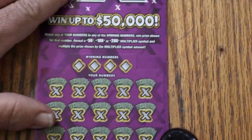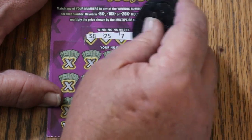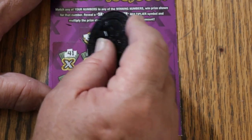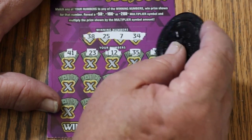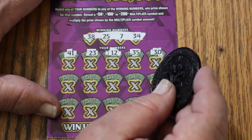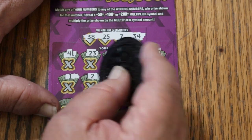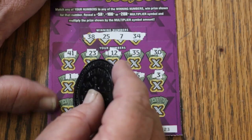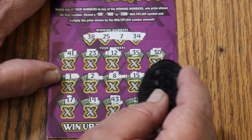Ticket 23. Numbers: 38, 25, 7, and 34. Scratching: 41, 23, 12, 35, 30, nope, 1, 2, 8, 15, 3, 17, 19, 43, 45, and 9. No good.